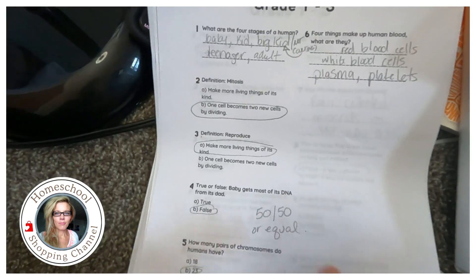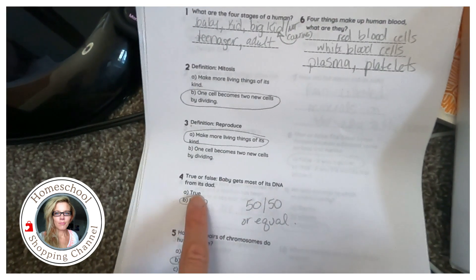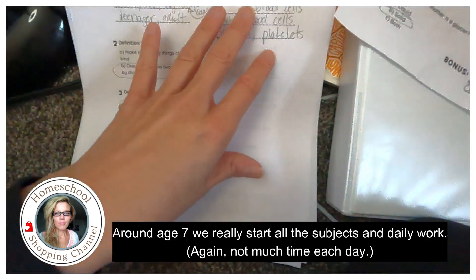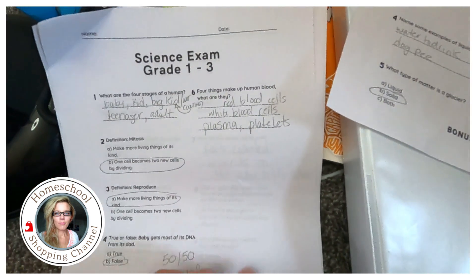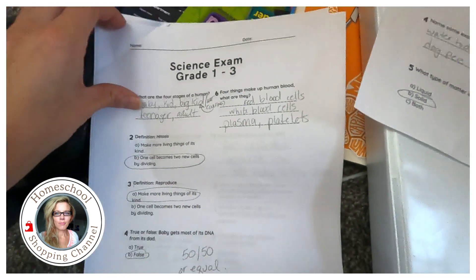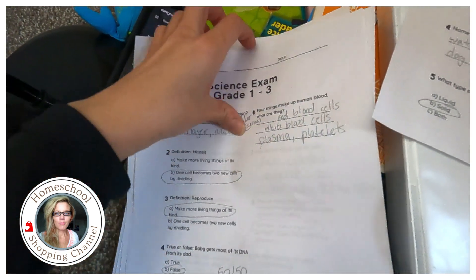Then: definition of mitosis — one cell becomes two cells. Definition of reproduce. My kids are seven and eight. Most DNA comes from its dad. How many pairs of chromosomes do humans have? Twenty-three. What four things make up human blood? Red blood cells, white blood cells, plasma, and platelets. Sometimes I gave a hint — like 'dinner platelets' — for the youngest who just turned seven.